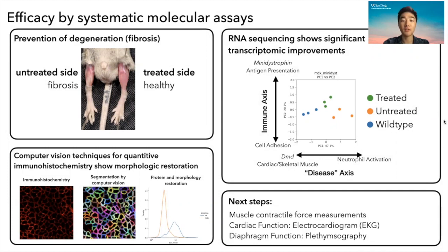We believe this project lays the foundation for eventual trials in higher mammals, eventual clinical trials, and towards a potential cure for this fatal disease. Thank you.